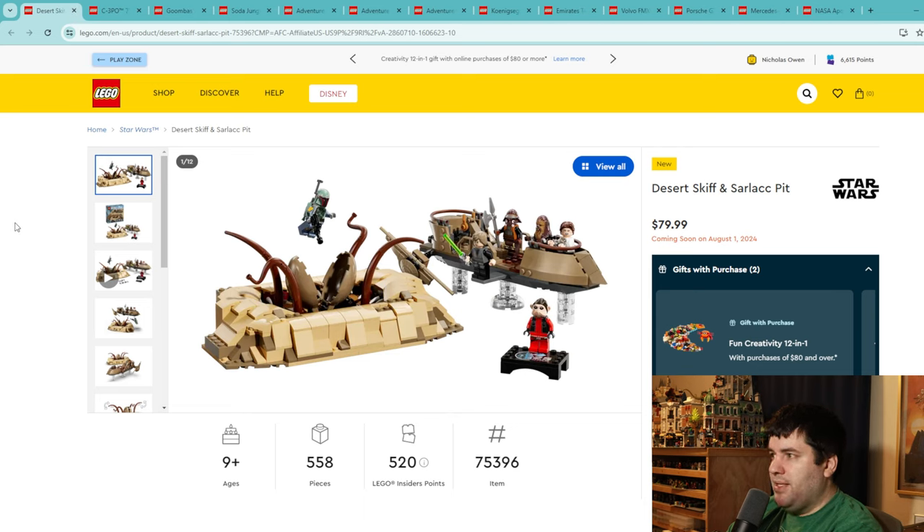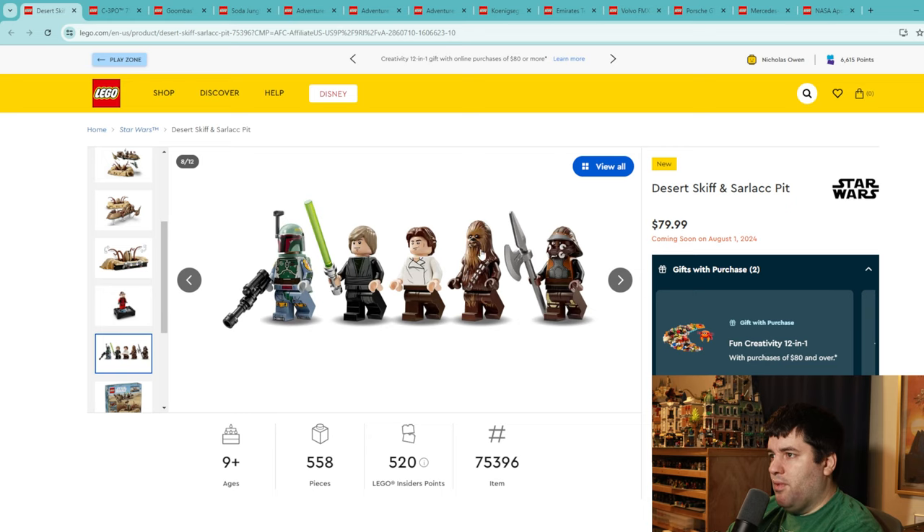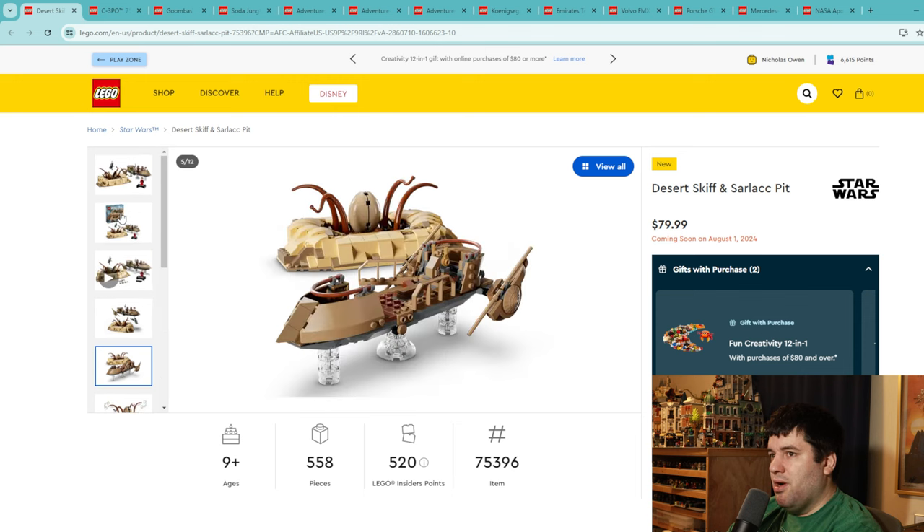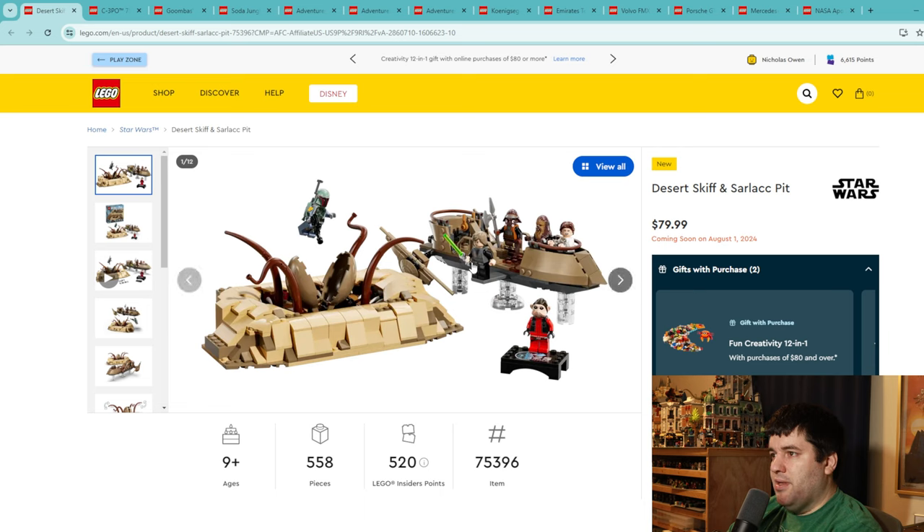The Desert Skiff and Sarlacc Pit is $80 for 558 pieces — kind of tough. There's a cool Ugnaught minifigure, and we get Lando in his disguise, Han, Luke, Chewbacca, and a Boba Fett with a ton of nice printing. The Sarlacc opens up which is a cool play feature. But this doesn't display well on a shelf — it's geared towards play at $80. I want play-oriented sets to be in the $50 range or less. This set's going to be a 5. Nice minifigures; I could leave the rest.